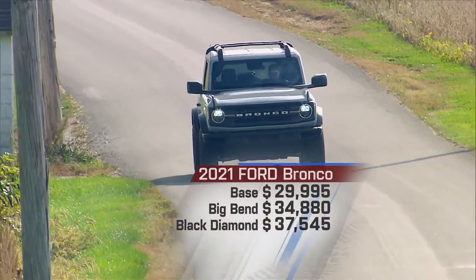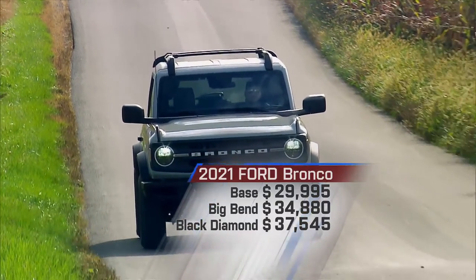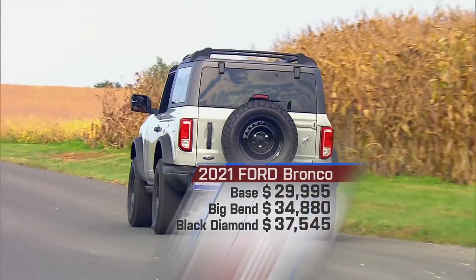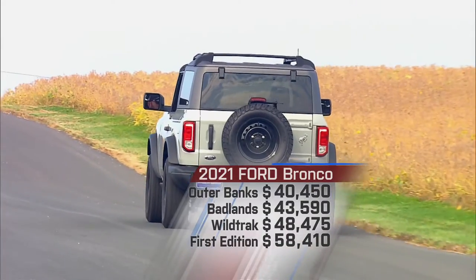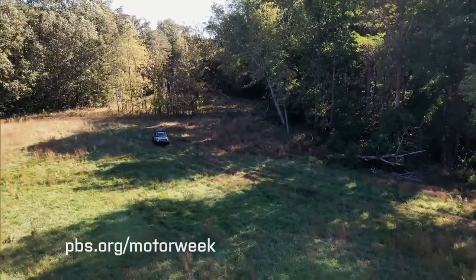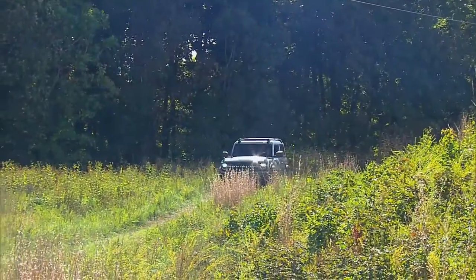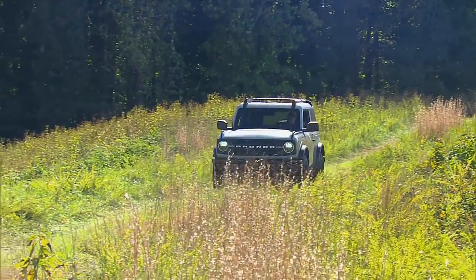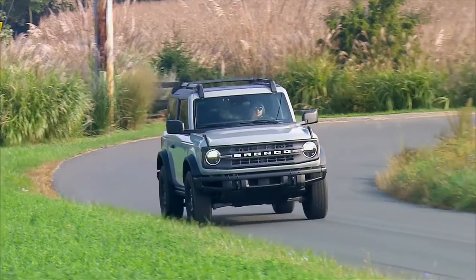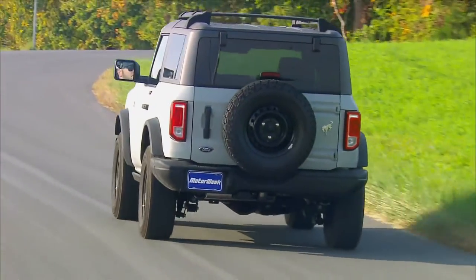Two-door pricing starts at $29,995, $4,700 more for the four-door. Our Black Diamond tester starts at $37,545 and limited first editions going for $58,410. Let's face it — when it comes to rugged, no-frills off-road capability, the Jeep Wrangler and its CJ predecessor have had quite a run. It's doubtful that the 2021 Ford Bronco will put an end to its reign, but it's a fantastic alternative that does a lot of things well and has already earned necessary trail cred with both true off-roaders and those that just like to look like one.